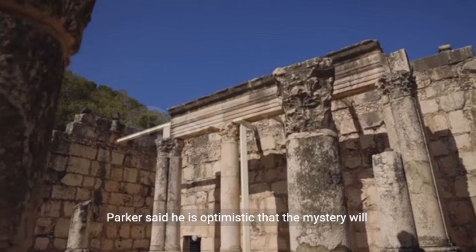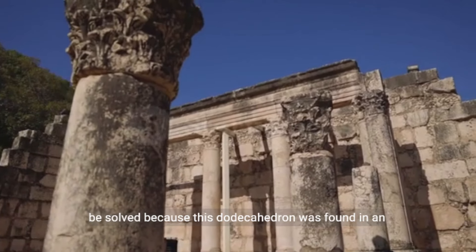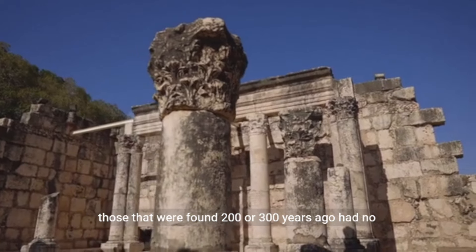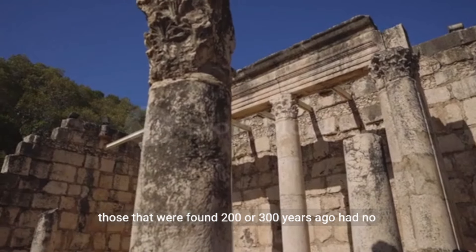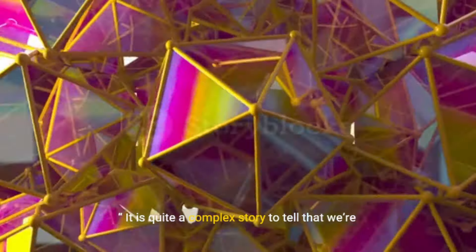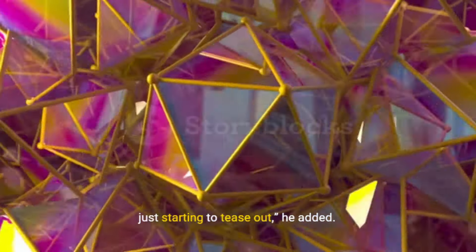Parker said he is optimistic that the mystery will be solved because this dodecahedron was found in an archaeological excavation area, whereas many of those found 200 or 300 years ago had no context to where they were found. It is quite a complex story to tell that we're just starting to tease out, he added.